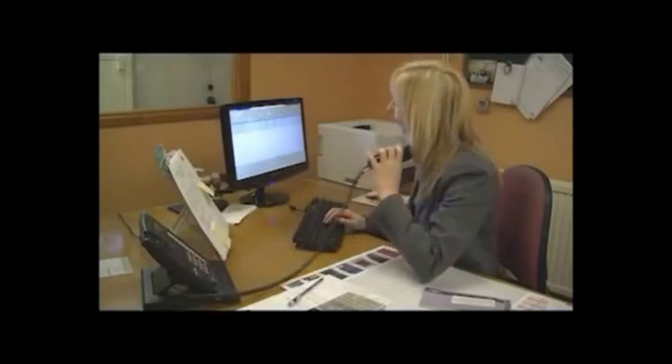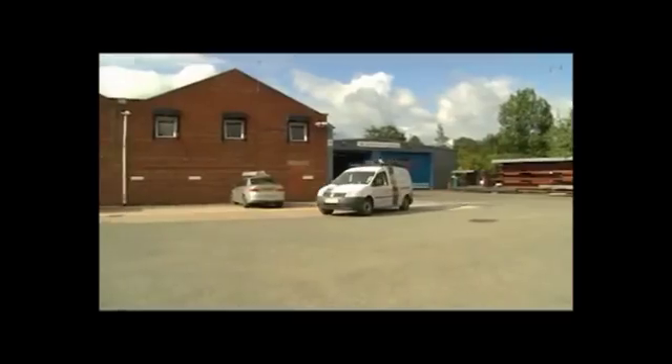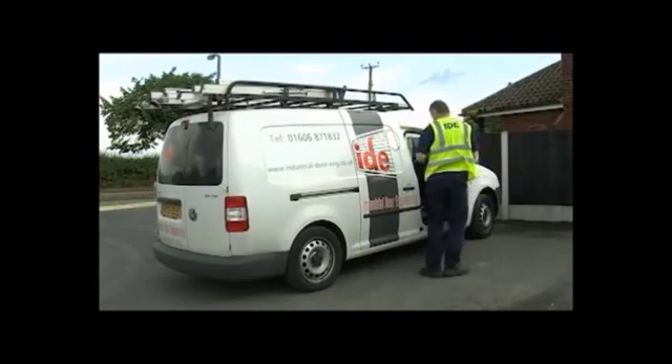Our salespeople and surveyors cover from the northwest of England to West Yorkshire, down to the West Midlands and across to North Wales, and will offer advice on all aspects of industrial door installation work.